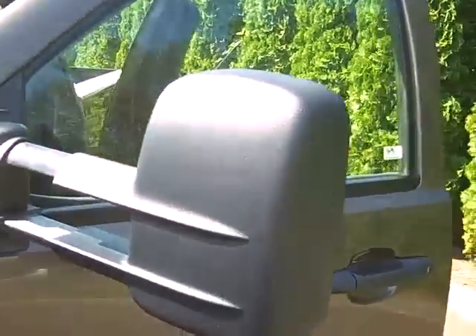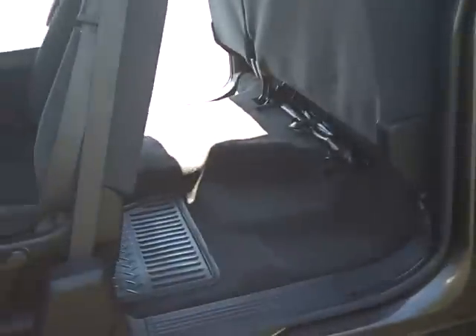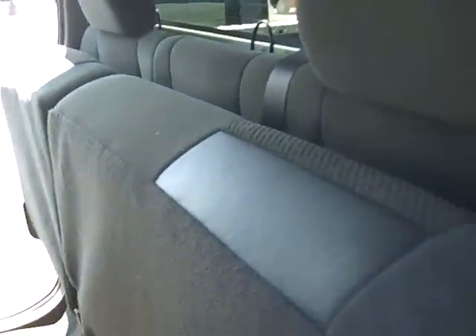As you move around the side, you can see it's got the extendable mirrors for any kind of towing you might want to do. Moving around to the inside here, it is equipped with the LT package. It has a 60-40 rear bench seat that folds down. In the front, you've got a 40-40-20 bench, and the flip-up center console.